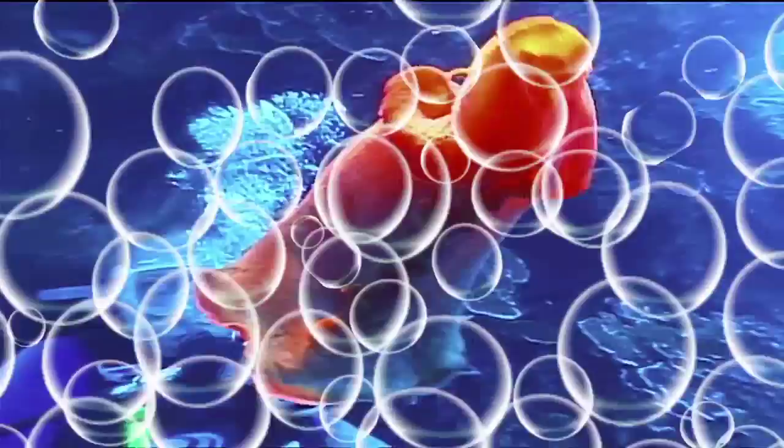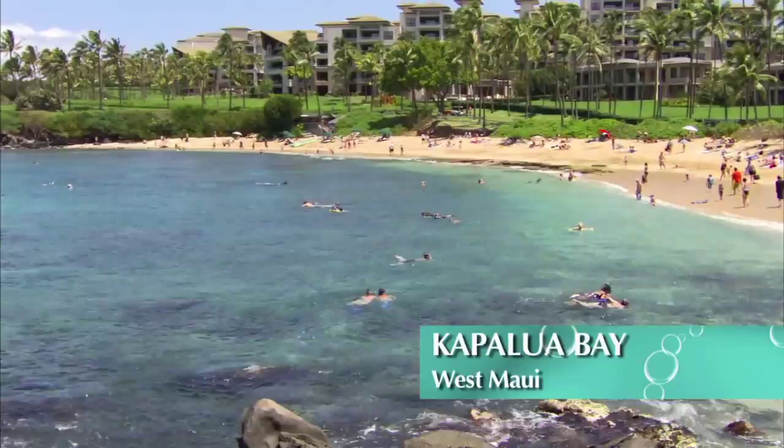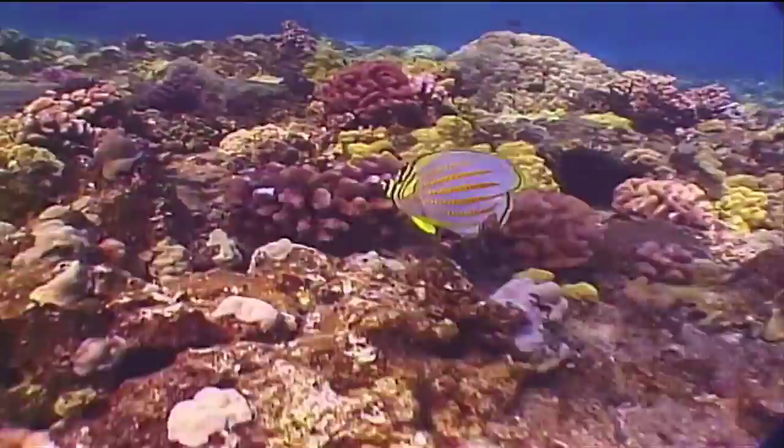Welcome to Kapalua Bay, voted as having the best beach in the world. As you enter the bay, just snorkel to the rocky points on your right or left where you'll see an abundance of coral and colorful marine life. And one added thing — be careful not to snorkel too far offshore past the outside reef, as from time to time there can be dangerous currents.